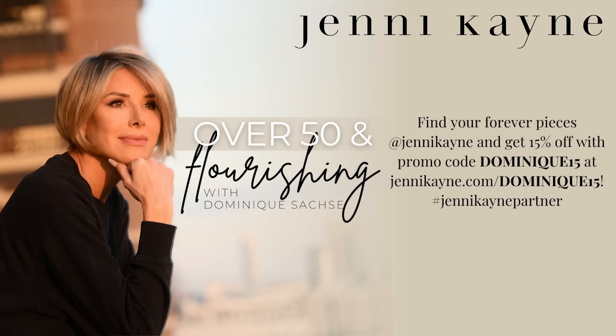Fall is here, y'all, and I just love adding a little bit of coziness to my home. When those temperatures go down, I like to wrap it up. Let me tell you about Jenny Kane Home — cozy perfection. Have you visited their site? Talking about new accents, scents, furniture — they really breathe new life into your home. Jenny Kane Home has everything you need to transform your space into a luxurious sanctuary. Our listeners get 15% off your first order when you use code DOMINIQUE15 at checkout. That's 15% off your first order at JENNIKANE.com, promo code DOMINIQUE15. Curate your dream home with Jenny Kane.